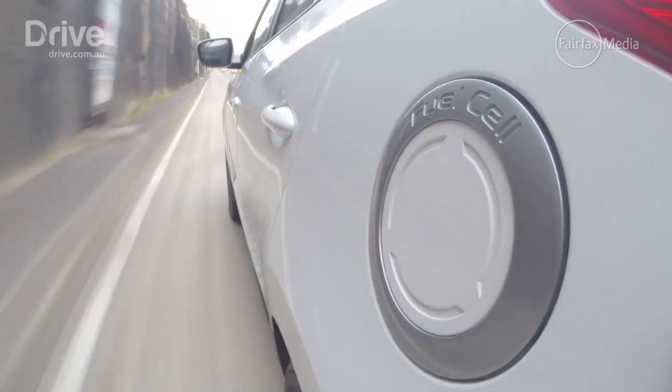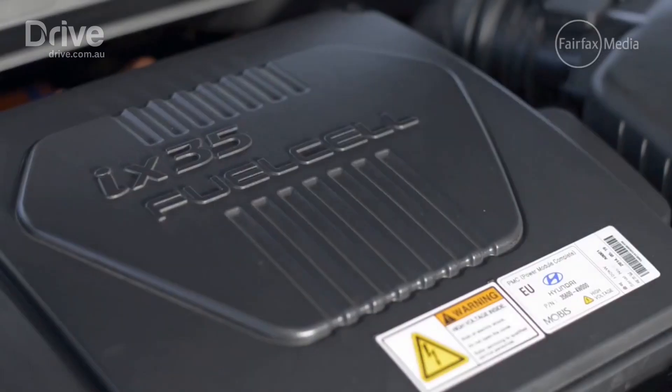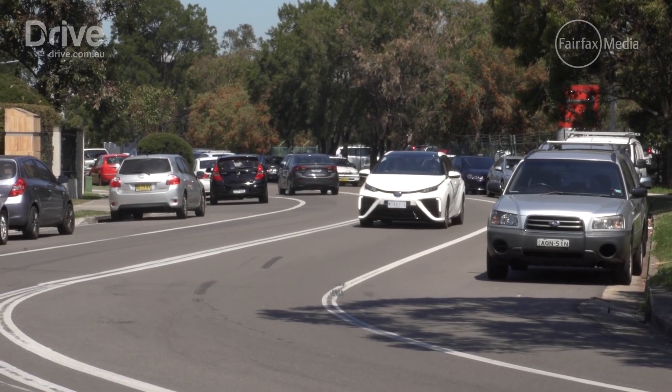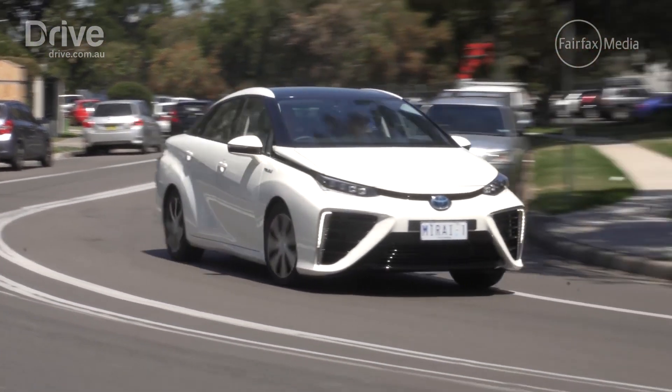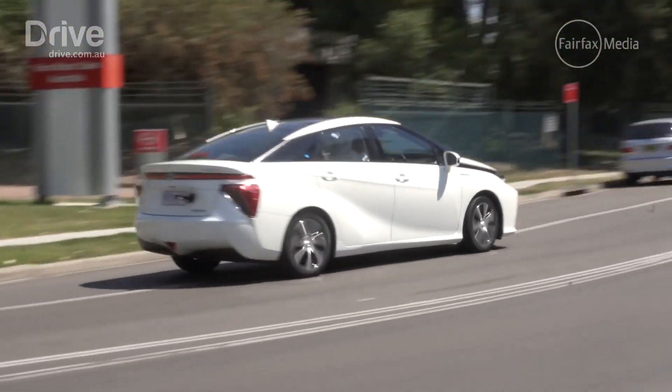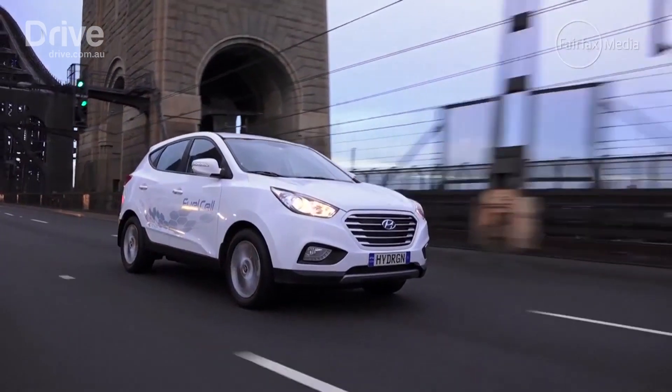So how will this easy to refuel, long distance, water-emitting but complex vehicle go up against plug-in hybrids and electric vehicles that brands are rushing out in increasing numbers? Well, EVs are becoming cheaper and their ranges are getting longer, so the writing could already be on the wall for a fuel that sounds too good to be true.